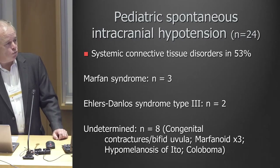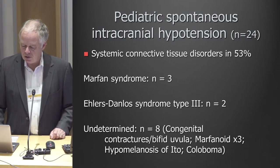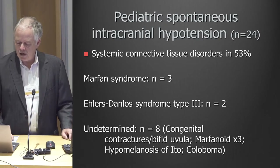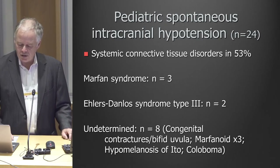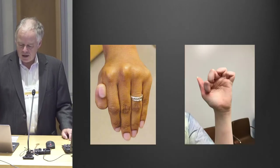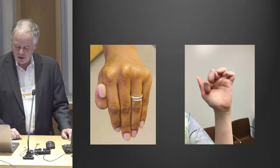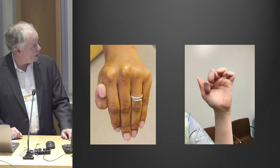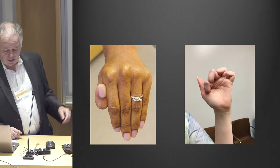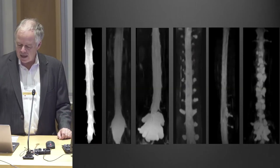In children it's more so — I looked at the first 24 children, meaning between ages 2 and 18, who have spontaneous intracranial hypotension. A lot of people with Ehlers-Danlos syndrome can do something with their fingers on the right, but the demonstration on the left is difficult to do — I haven't seen too many people who can do that.